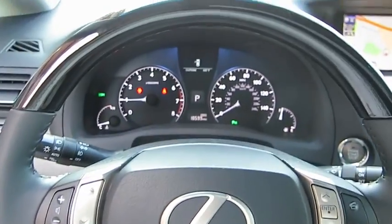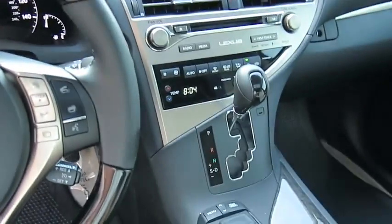Backup camera, leather-wrapped steering wheel, Bluetooth, power steering, adjustable steering wheel, cruise control, and auto dimming rear view mirror.